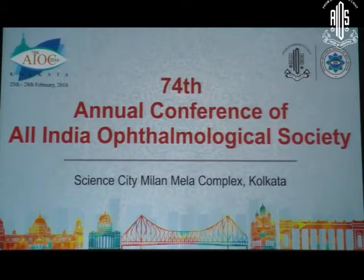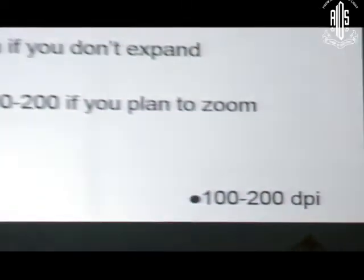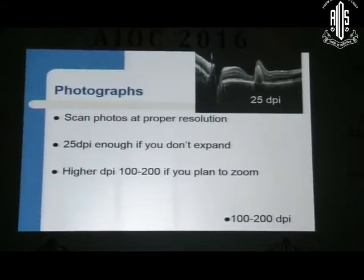If you use such a picture or movie clip in a talk on a dropped nucleus, you can expect that the audience will be more attentive, because they will expect the same type of dramatic effect in your presentation as well. Scanning of photographs at the proper resolution is very important — 25 dpi is enough if you don't need to expand the image, but if you want to zoom in you have to use 100 to 200 dpi.